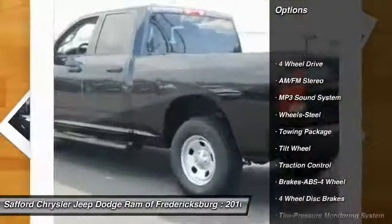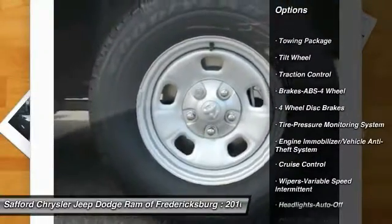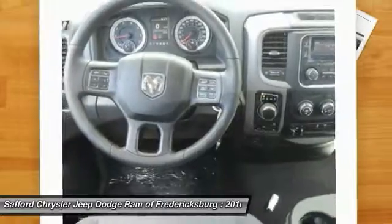Traction control, four-wheel drive, anti-lock braking system, air conditioning, power steering, cruise control, AM-FM stereo radio, child safety locks, MP3 playback stereo, and power windows.